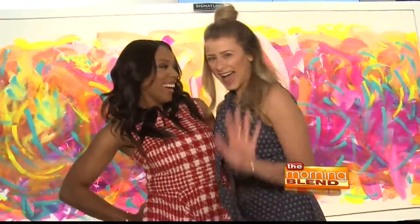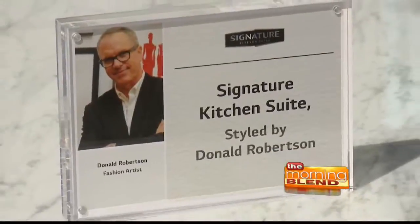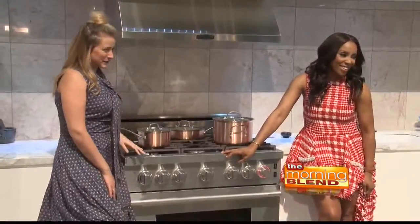Tastemakers such as Lo Bosworth, June Ambrose, and Donald Robertson have been tapped to serve as Signature Style House experts and are showing the unexpected ways consumers can make their mark in the kitchen through food, fashion, art, and more.